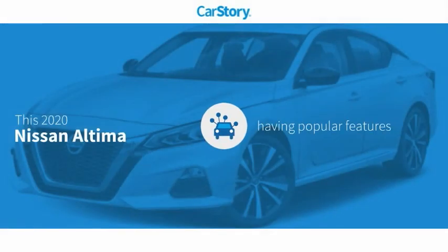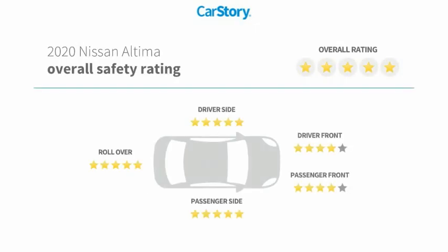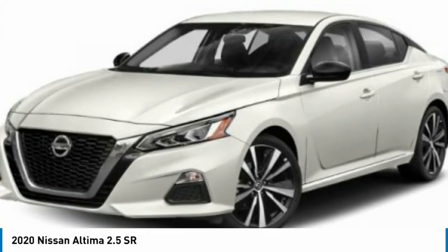Car story research indicates this vehicle as having valuable features in high demand and has been listed as an IIHS top safety pick with these ratings. Take a ride in the 2020 Altima.